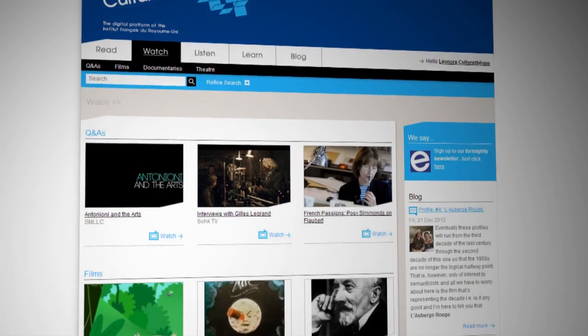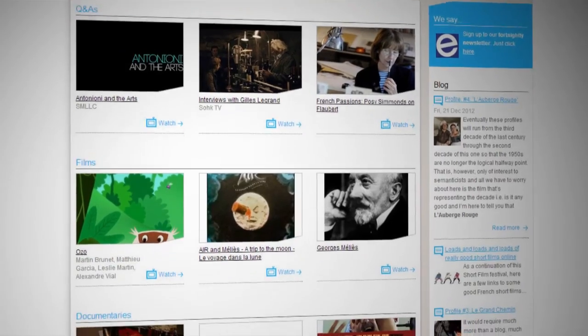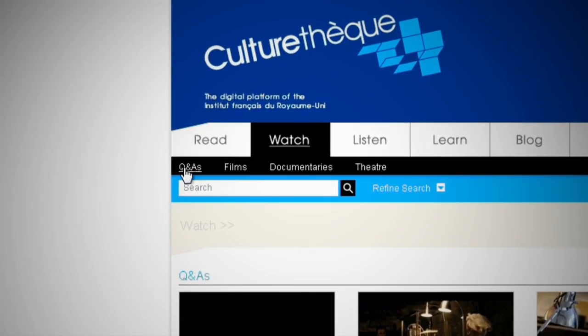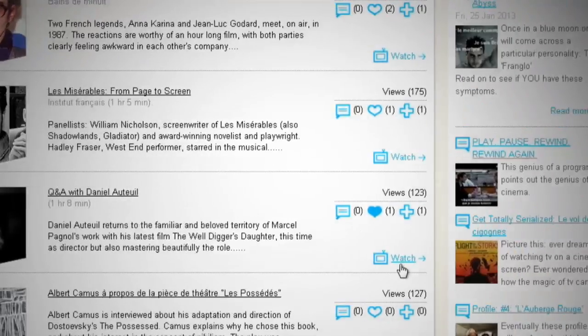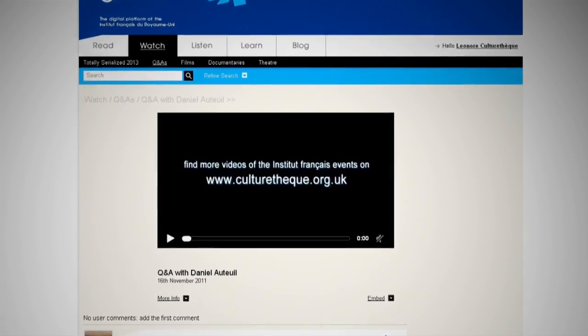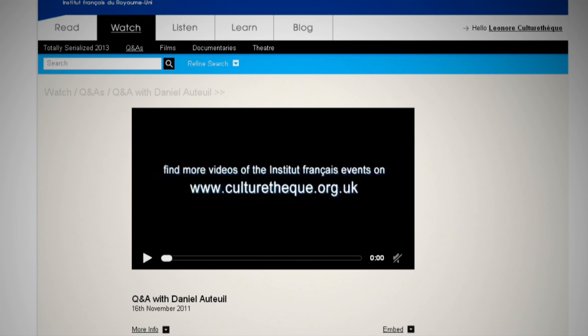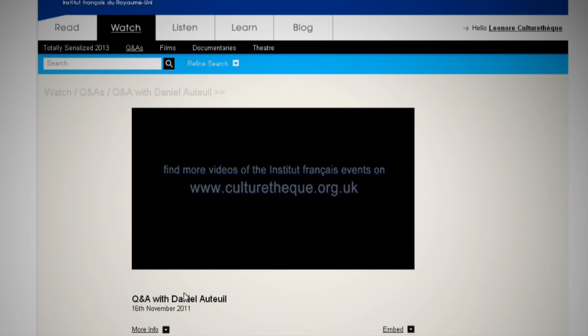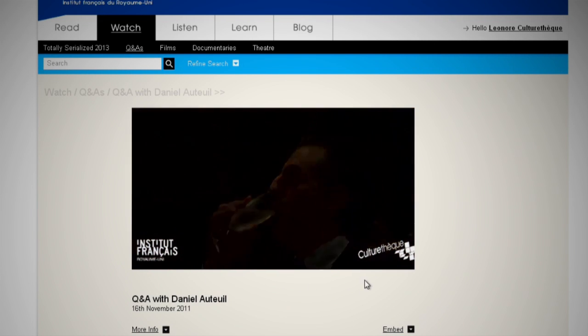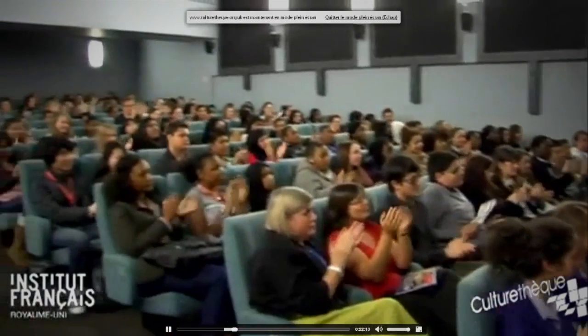The Watch section contains events filmed at the French Institute, documentaries, conferences, plays and short films. If you're looking for videos in English, have a look at the Q&A section. It contains events that have happened at the French Institute, which were filmed exclusively for CultureTech, and sometimes they have added extras you can only find on CultureTech. So if you missed an event, or if you want to learn more, click on the button and you're on. You can watch it small like this, or put it on full screen and have a mini-movie experience.